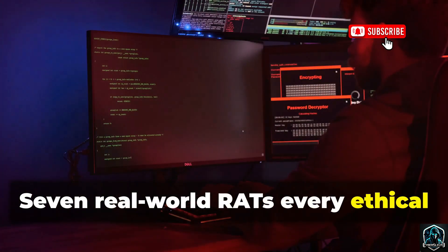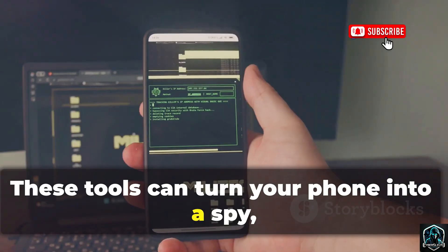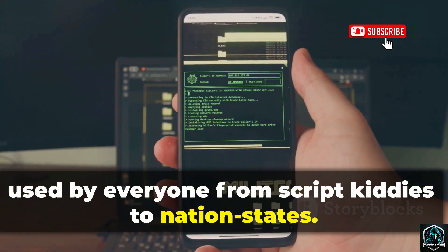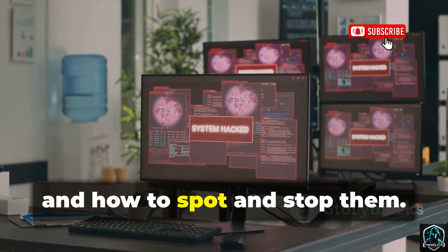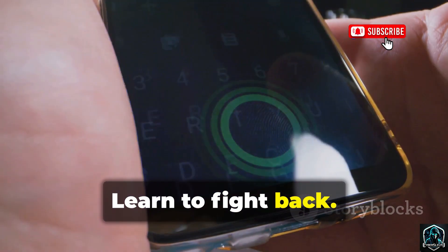7 Real-World RATs every ethical hacker must recognize. These tools can turn your phone into a spy, used by everyone from script kiddies to nation-states. We'll break down their methods, attack vectors, and how to spot and stop them. Learn to be vigilant, learn to fight back.